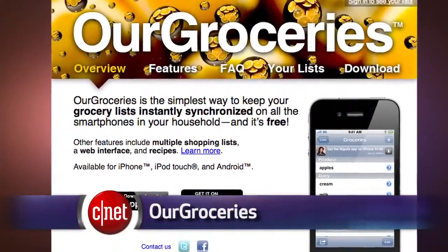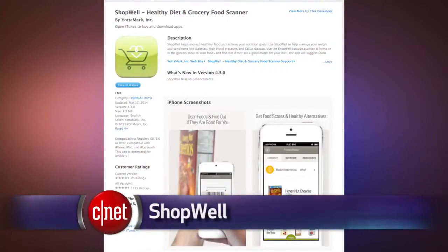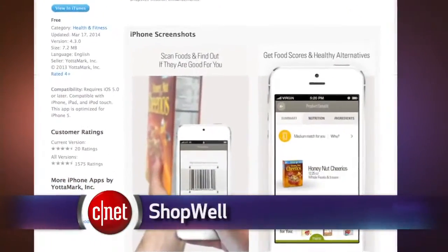I personally use Couple. If you want to eat healthier, the app ShopWell scans barcodes to give you advice on which foods are better for you.